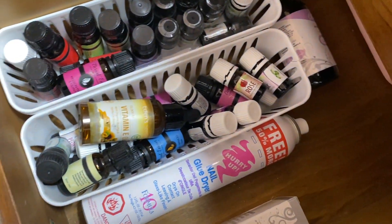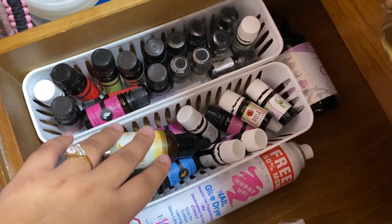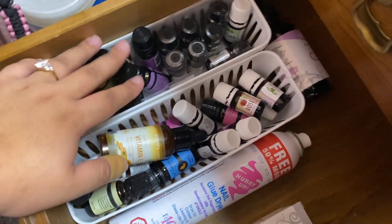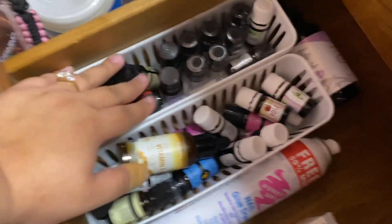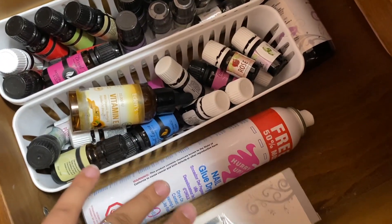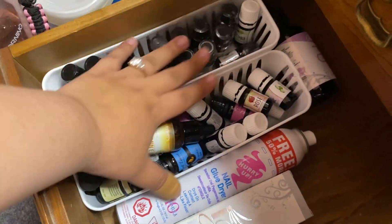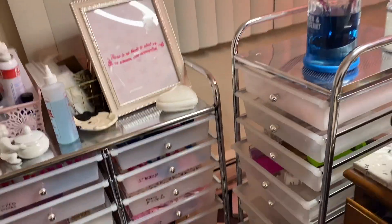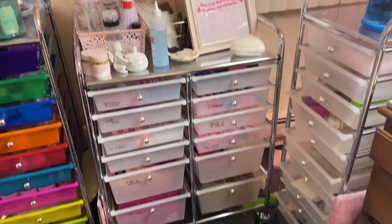This is one of my favorite drawers because it smells so good - it's all my essential oils. I have my lavender, my rose, and then vitamin E oil. I also have a nail glue dryer as an extra, and an extra refill of iGel Beauty top coat. That's pretty much it for that drawer.